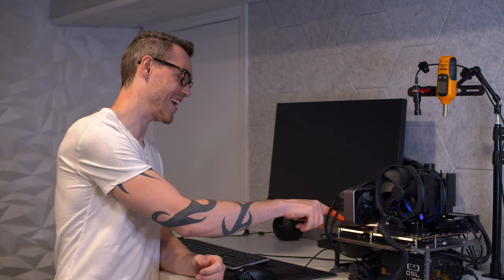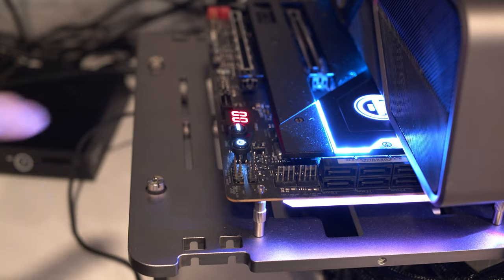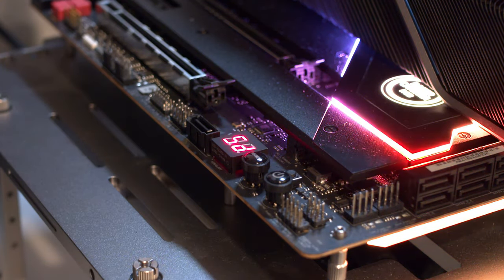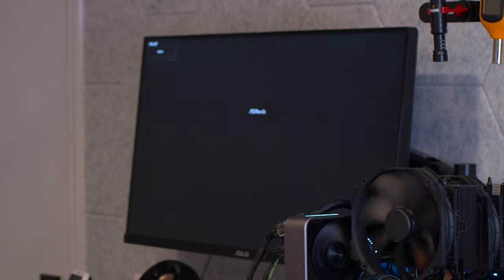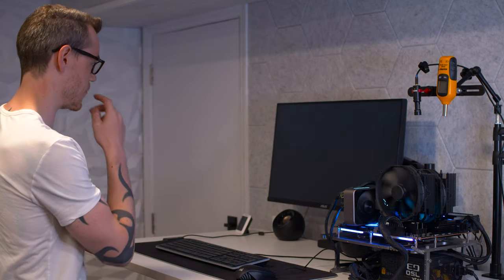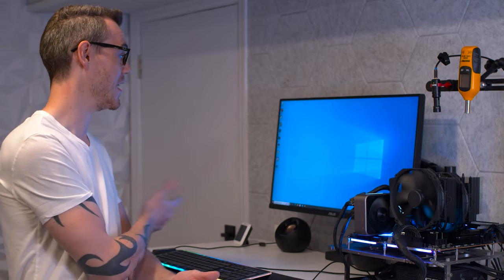Now that the test bench is set up, it's time to figure out if this CPU even works, or if I've just been scammed. We have RGB, we have POST — that's fantastic news. If it gets to POST, we know it's an actual CPU that functions and is compatible with this motherboard. And now we're in Windows. All really good signs.